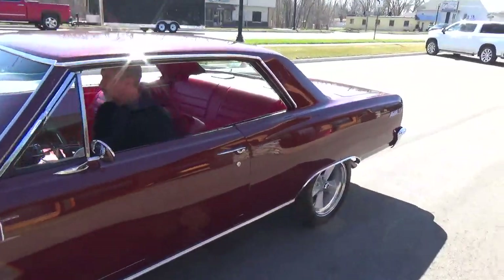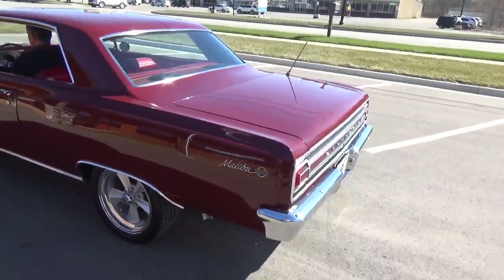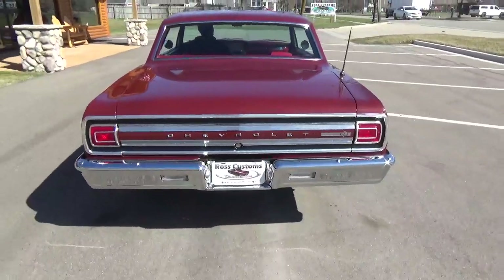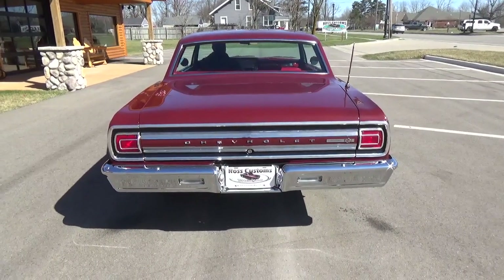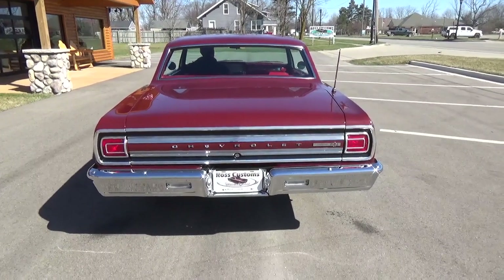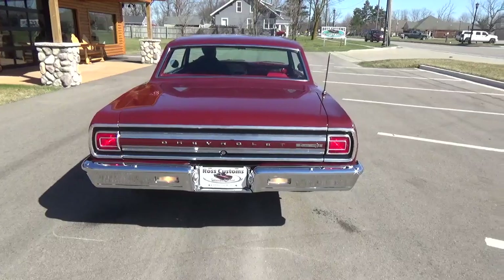Absolutely gorgeous car. All brand new wheels, tires. Nice 2.5-inch duals. Backup lights and everything are working.